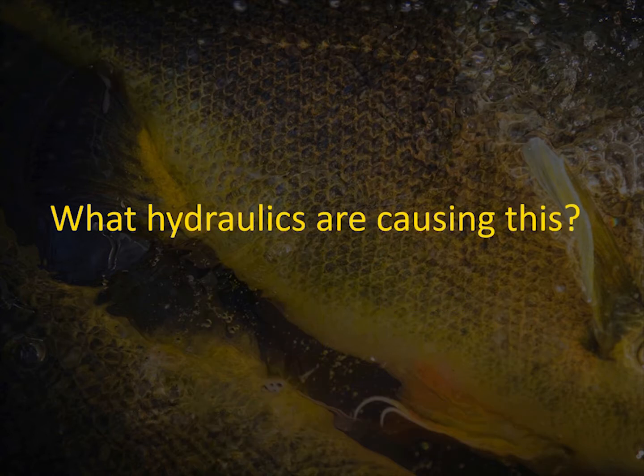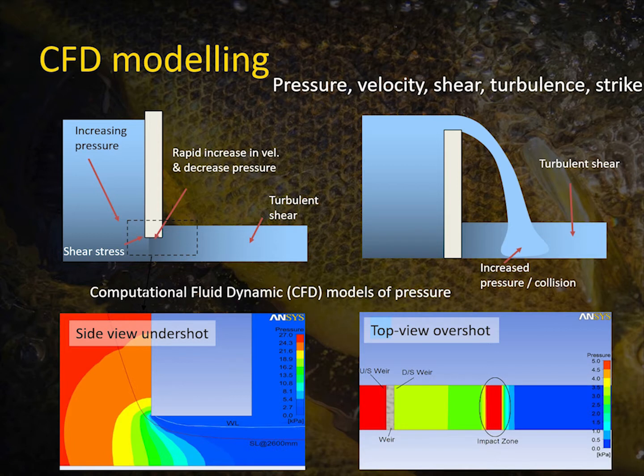So the question being: what hydraulic conditions are causing the differences? The early work we looked at involved some CFD modelling. Under the gate, there was a rapid drop in pressure. There's a pressure build-up behind the gate that is then released, and the acceleration of water also creates a drop in pressure. There's actually a high pressure zone — the impact zone — as you go over the gate.